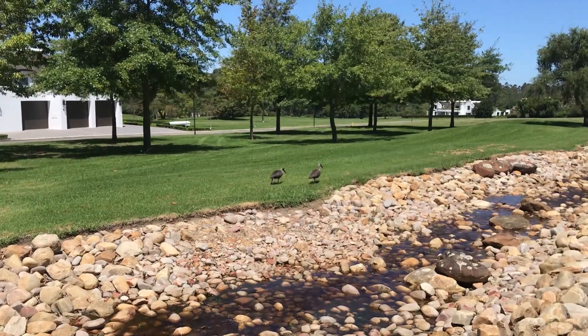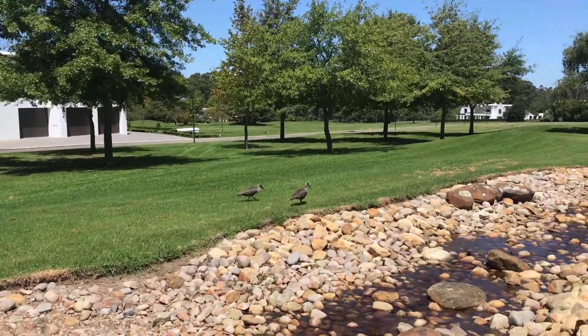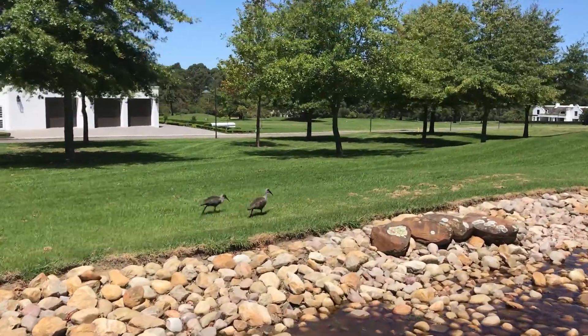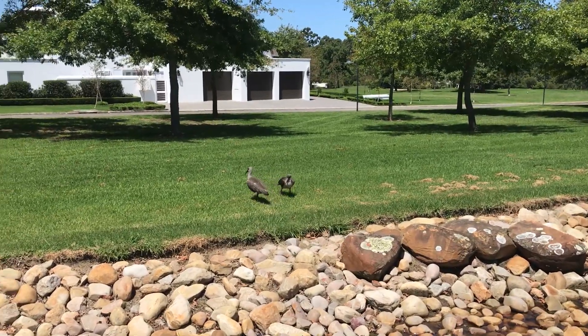Just a little offshoot here — these are the hadeda ibis birds. They start chirping at about 4:30 in the morning and they're very, very noisy, as you can hear. There's your caddy alarm clock this week.